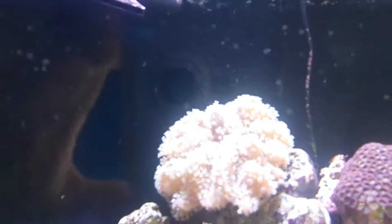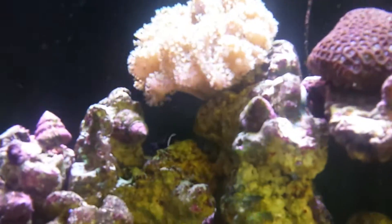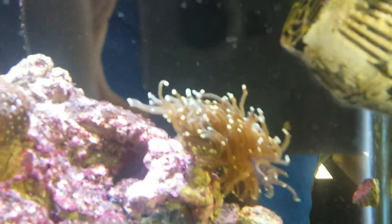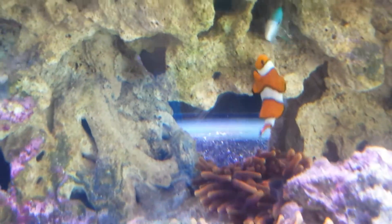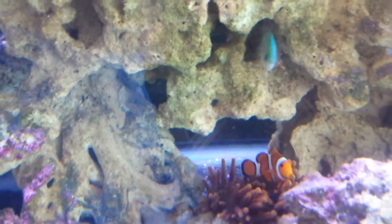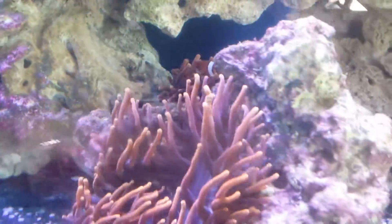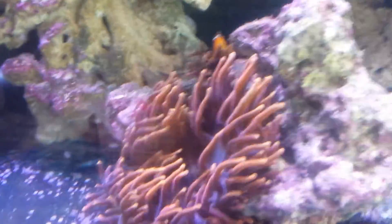There's our finger leather, first thing in the morning, absolutely happy. There's the colony of Cheerios and Black Hole Suns, there's the torch coral, and we've got Nemo down there — that's Marlin. Marlin's being protective; there must be eggs in there. They're constantly laying eggs, but unfortunately nothing ever comes of it because we're not in a situation to be pulling them out in the middle of the night.